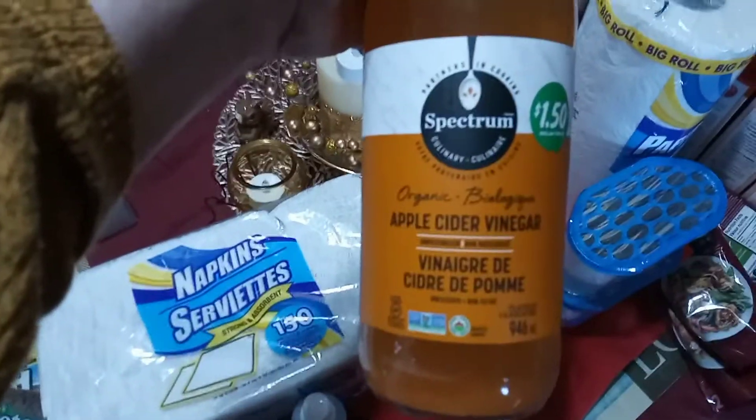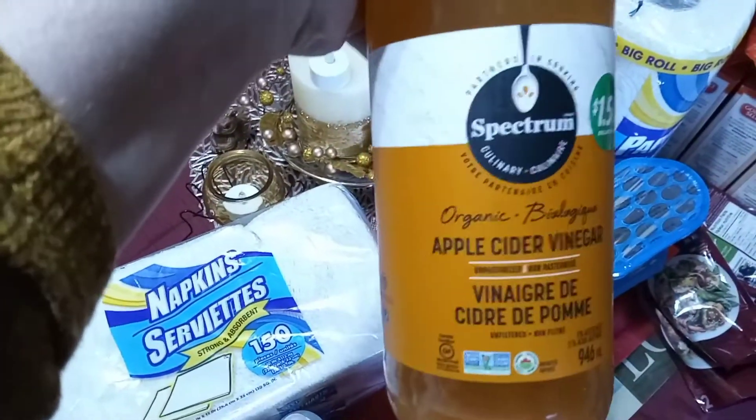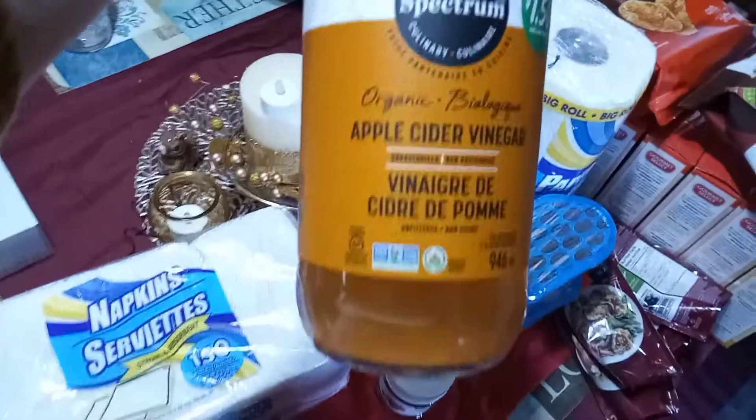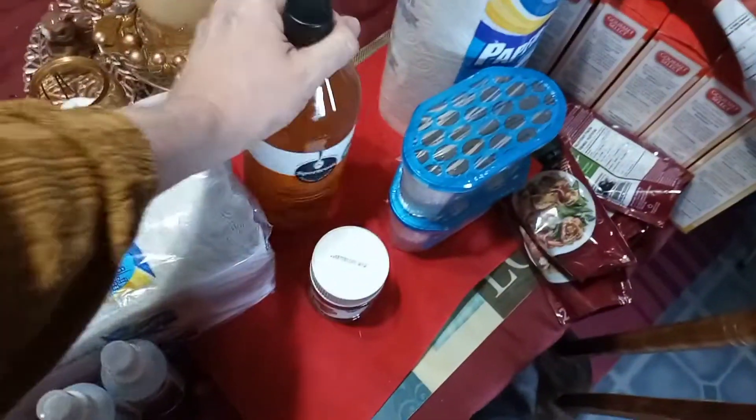Now this is new. This is a Spectrum Apple Cider Vinegar for $1.50 and it's organic. And it's unfiltered. I couldn't pass that up — Apple Cider Vinegar for $1.50.